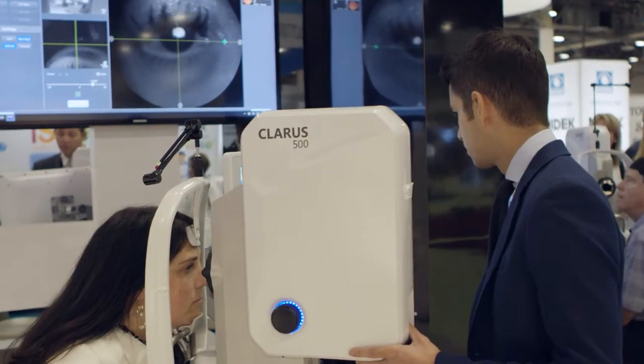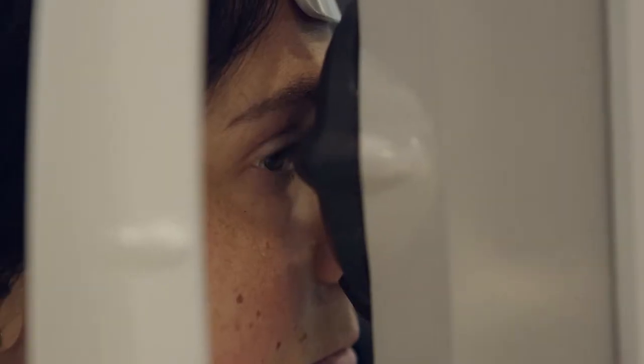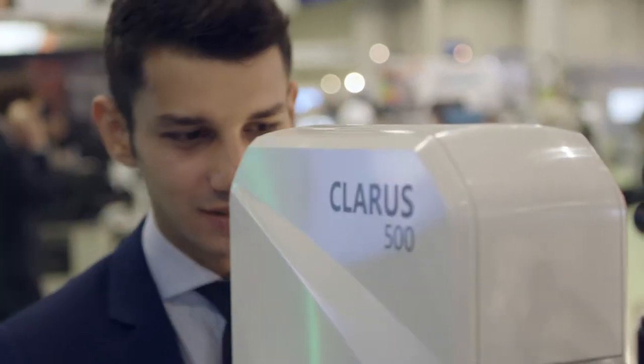I believe fundamentally that what you see in Claris is a product where you have true color — you're actually able to evaluate and do comparative analysis over time. Because those colors are repeatable, you've got a better patient experience. Those patients are not sitting there having a face pushed up against something; this device actually rotates around the patient.